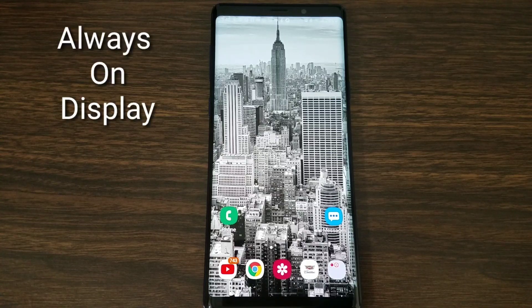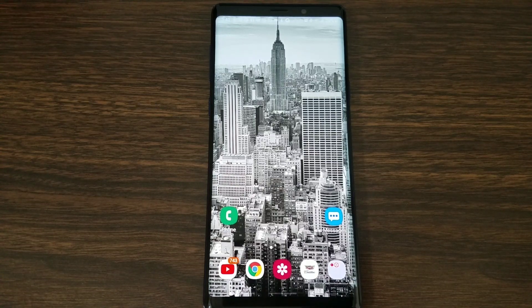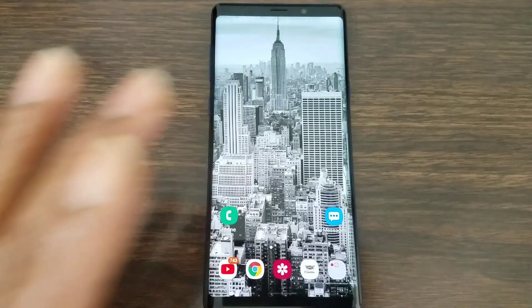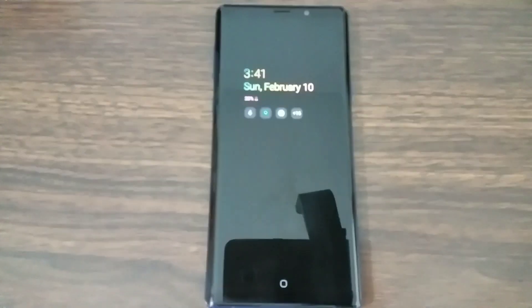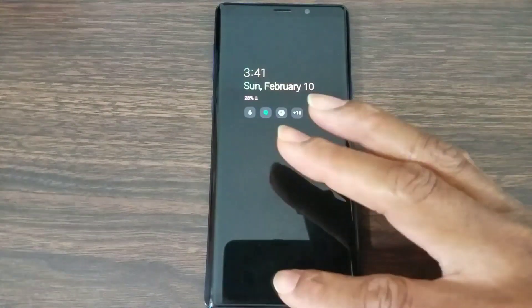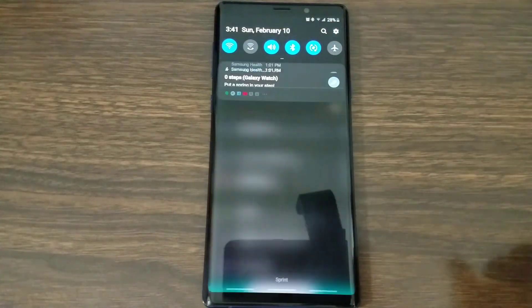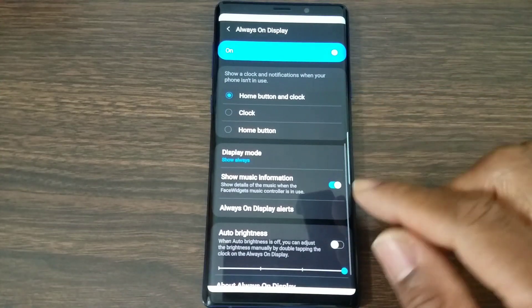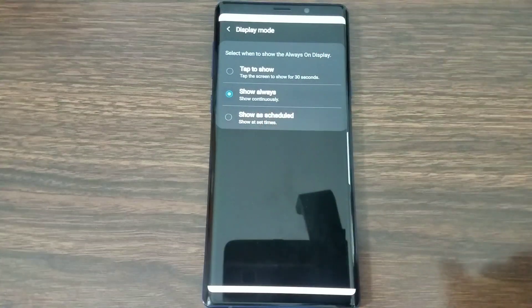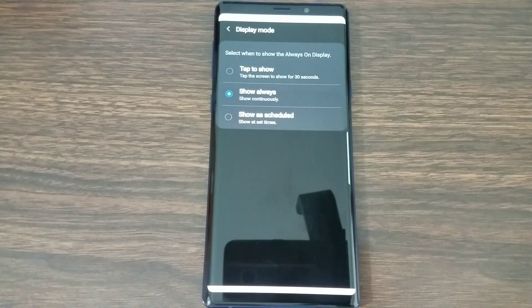Feature number two deals with the Always On Display. I love having it on — I like being able to see my time at a glance. But a lot of people have an issue with it being on, believing it burns tons of battery. There is a fix through One UI. Go into Settings, look for Lock Screen, tap Always On Display, scroll up to Display Mode — you've got three options: on/off at a certain time, show always, or tap to show.